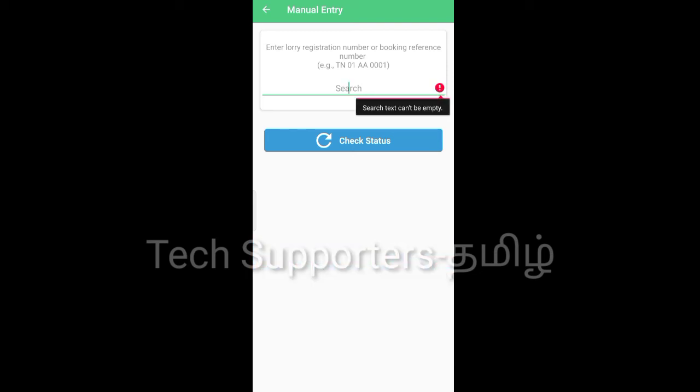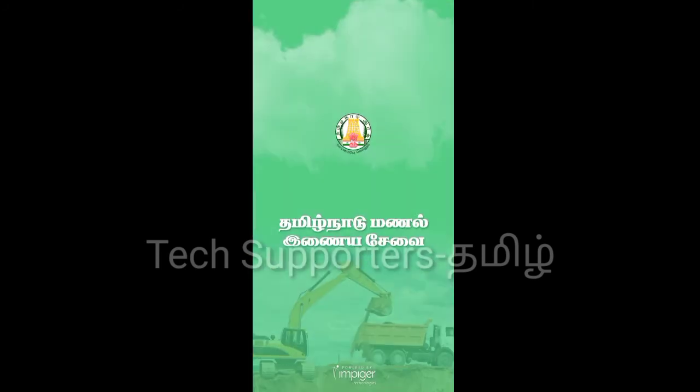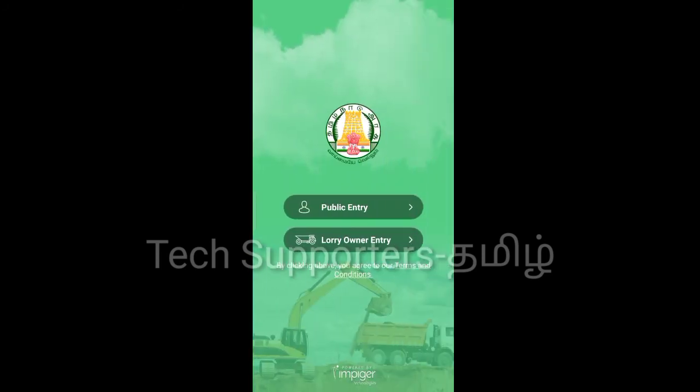If you have any status, you can send it using your state's name. This is the owner section. There is a Lorry Owner Center where you can manage your details.